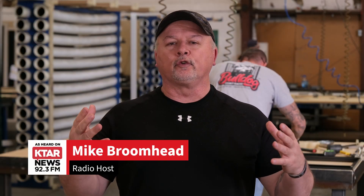My name's Mike Broomhead. I'm with KTAR News in Phoenix, and I'm here at the Bulldog Security Screens Factory.